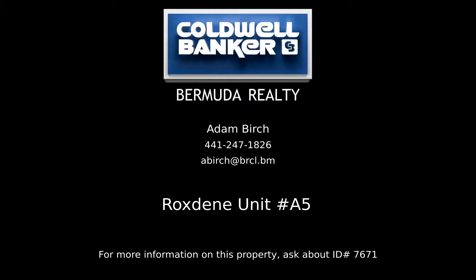Contact Adam Birch, your Coldwell Banker real estate professional in Bermuda for more information on this rental property.